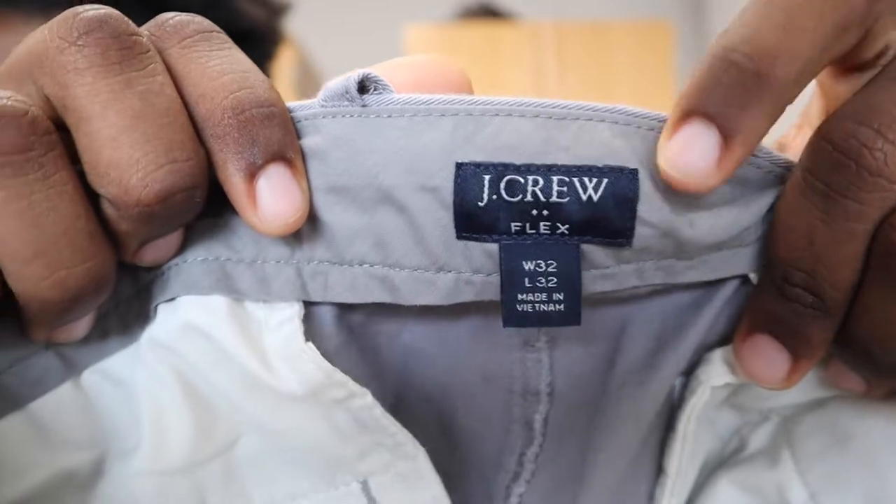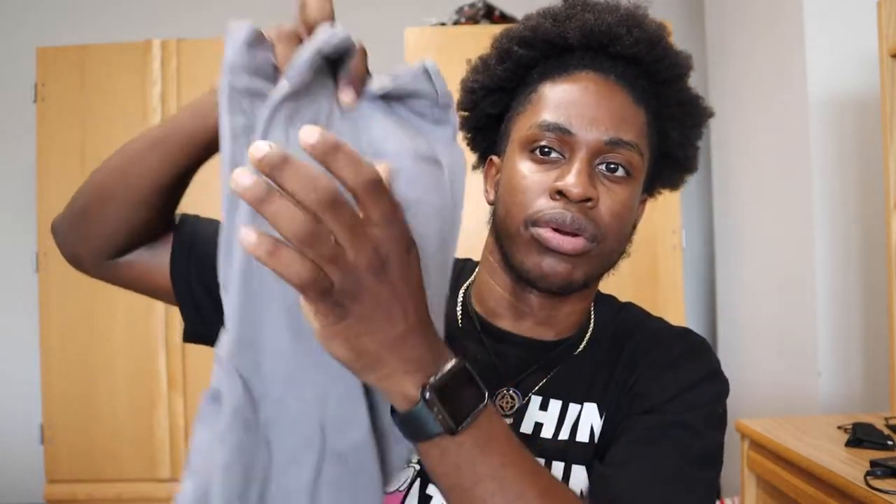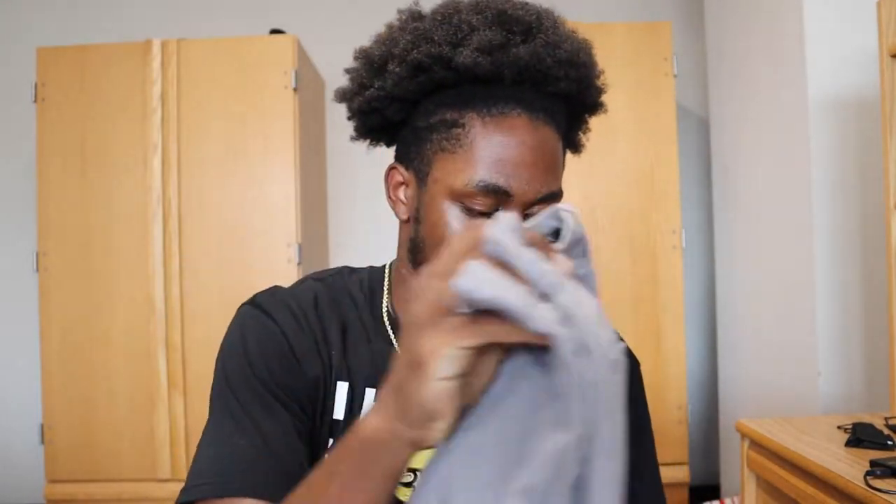The last item is the J.Crew pants, also a 32x32. They're a nice heather gray color and also six dollars. You can see me modeling them here. So in total, all four items cost thirty dollars.